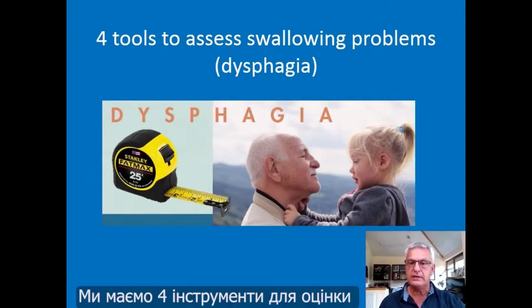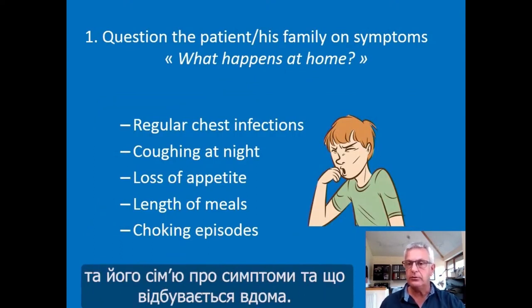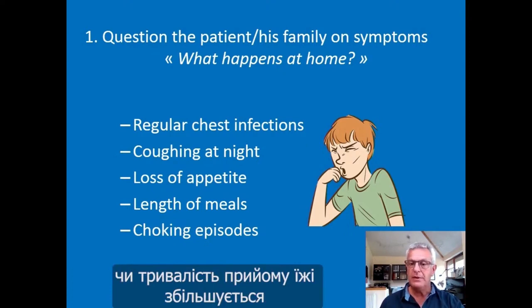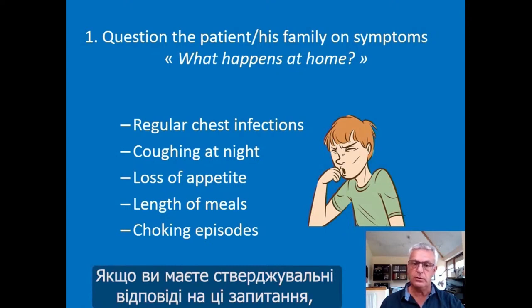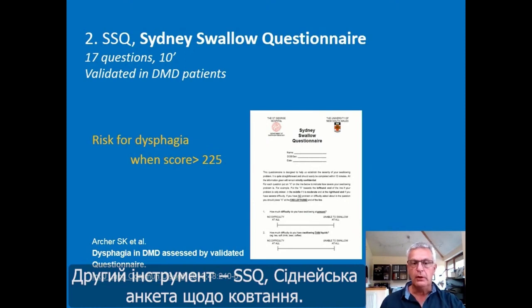We have four tools to assess swallowing problems — dysphagia — in Duchenne muscular dystrophy. The first and easiest way is to question the patient and family about symptoms: Are there regular chest infections at home? Is the patient coughing at night? Is there loss of appetite? Are meals lasting longer and longer? Are there choking episodes? Positive answers to those questions suggest a possible swallowing problem.